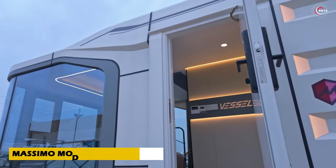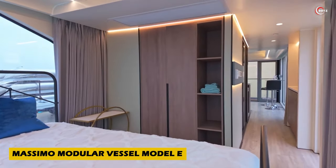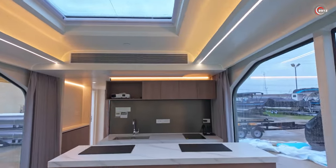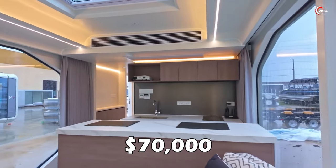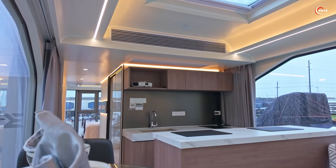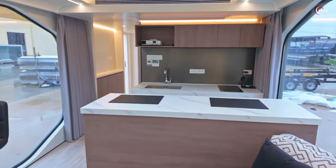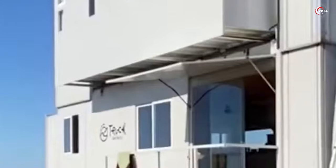Step into the future of living with the Massimo Modular Vessel Model E, a mobile home straight out of a sci-fi movie — available today, priced at $70,000. It offers 38 square metres of luxurious living space. What sets it apart? Firstly, it's built to withstand earthquakes and typhoons.